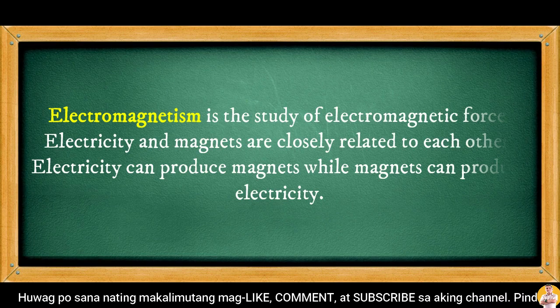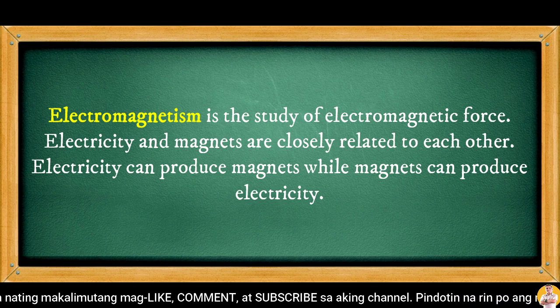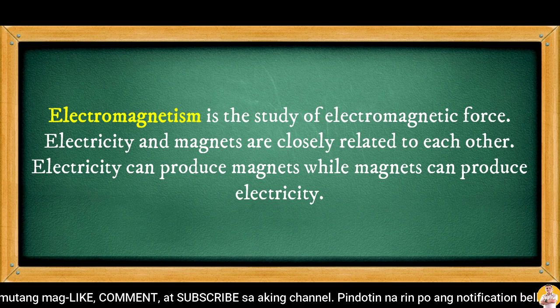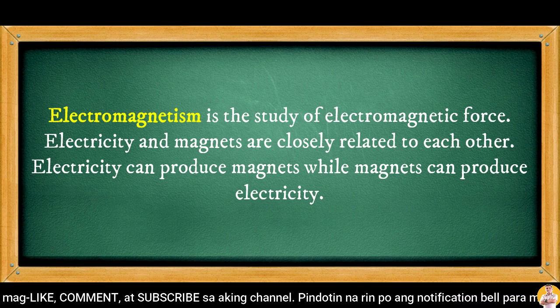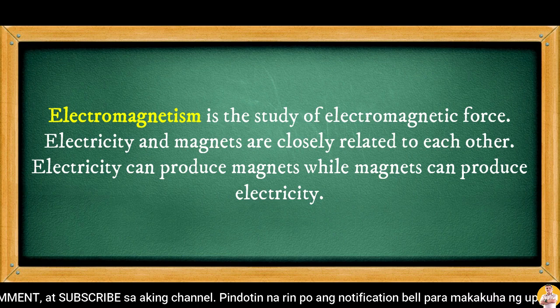Electromagnetism is the study of electromagnetic force. Electricity and magnets are closely related to each other. Electricity can produce magnets, while magnets can produce electricity.